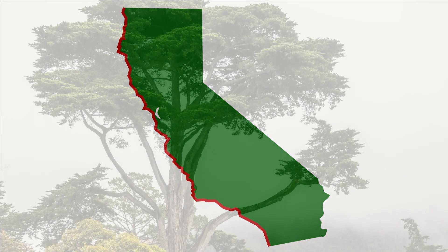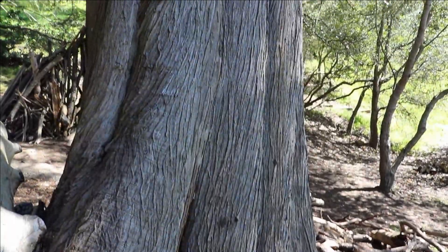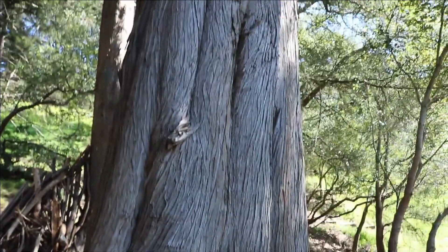The Monterey cypress tree is found only on the central coast of California. These trees do well in foggy habitats. Cool air and windy conditions are important for them to grow.